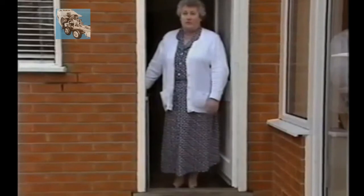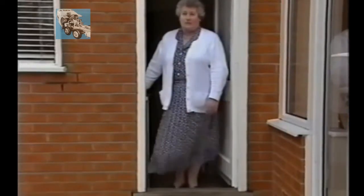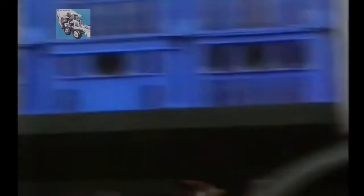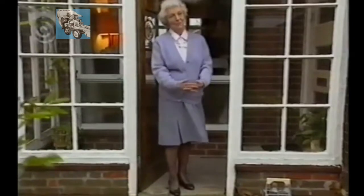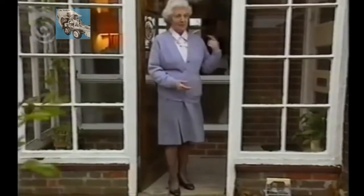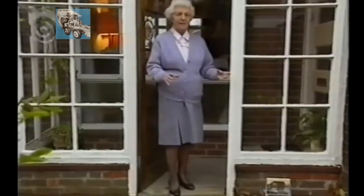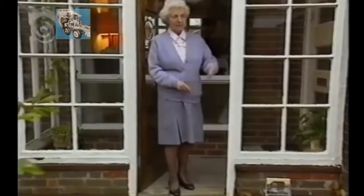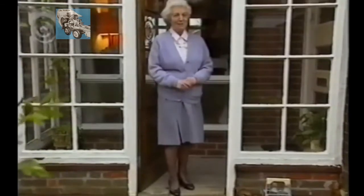The electric milk float is wonderful because you never hear it. It's very quiet. It just arrives and departs without any fuss at all. We don't hear it in the mornings. In fact, he's the quietest milkman in Thornbury, I'm sure, because we're in bed when he comes and often we don't hear him. He opens and closes doors so slowly and quietly, and puts his milk bottles in so quietly — we wonder sometimes how he does it.